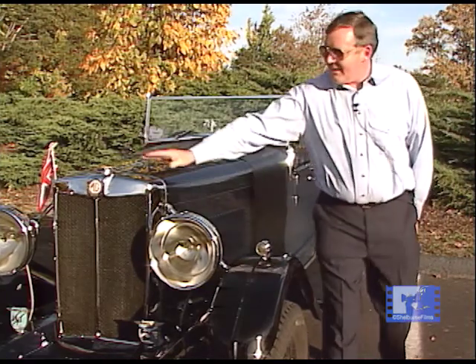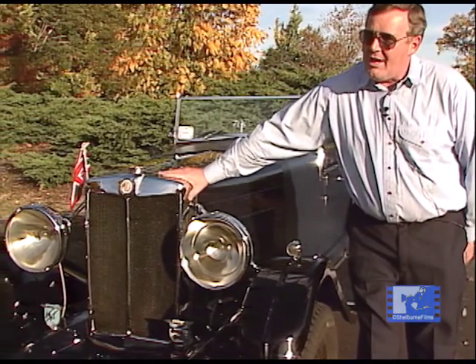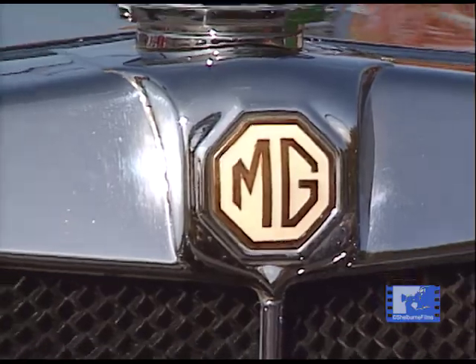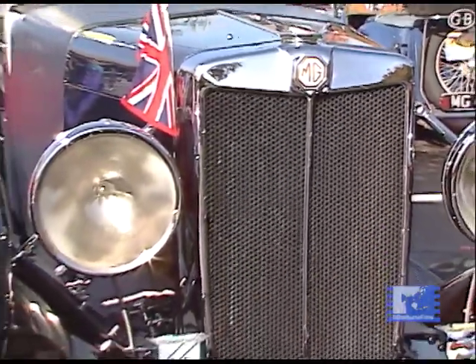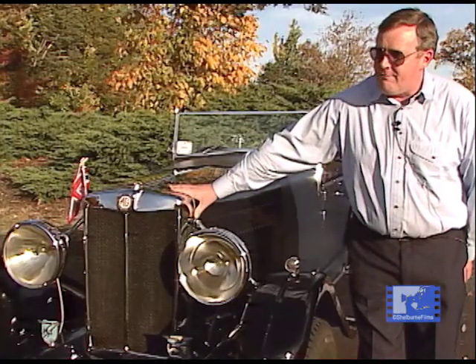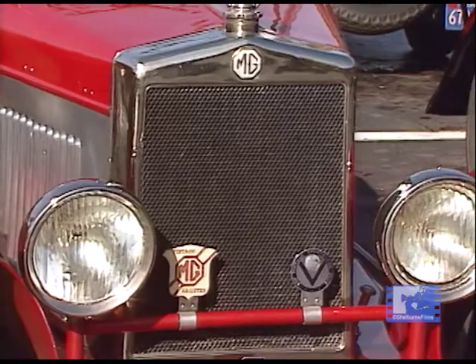We see here the radiator, which is the start of the MG radiator as we know it. It went right through all the Triple M cars, T-type, through to the TF. Prior to this radiator, of course, the really early cars had the bullnose radiator and what we call the flat nose.